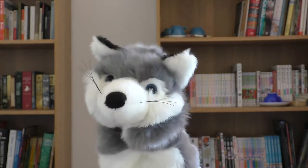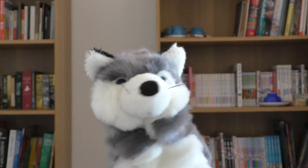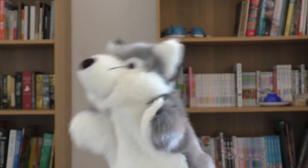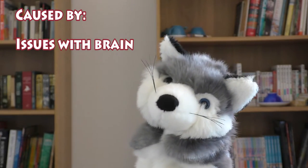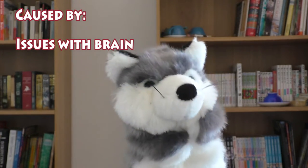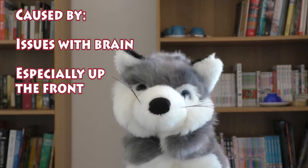Although ADHD still isn't fully understood, we are finally beginning to reach a consensus on what's going on — and, surprise surprise, like other mental illnesses including depression and bipolar disorder, it all comes down to brain chemistry. Specifically, differences, or dysregulations, in the function of three areas of the prefrontal cortex, the bits of your brain that sit right up the front.